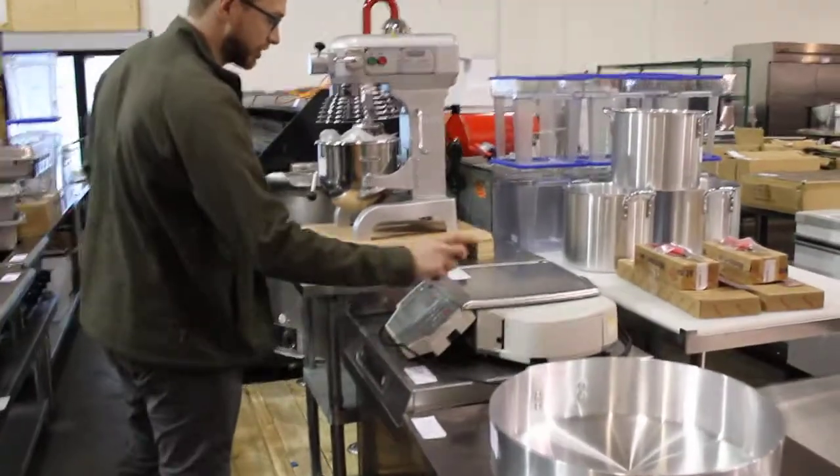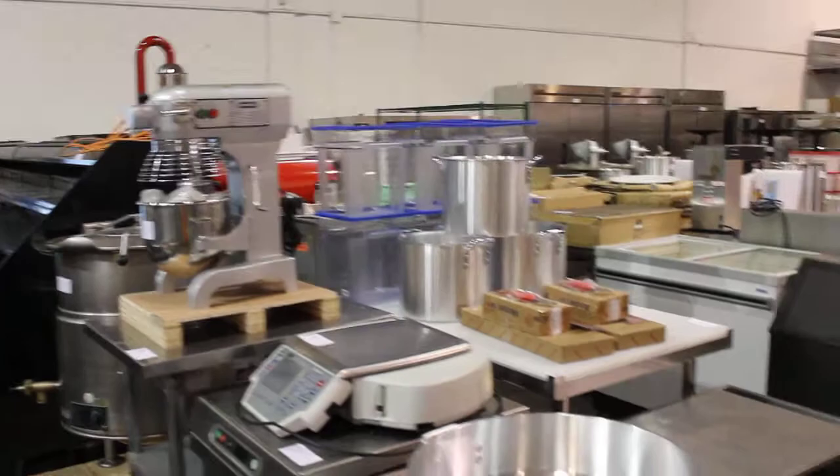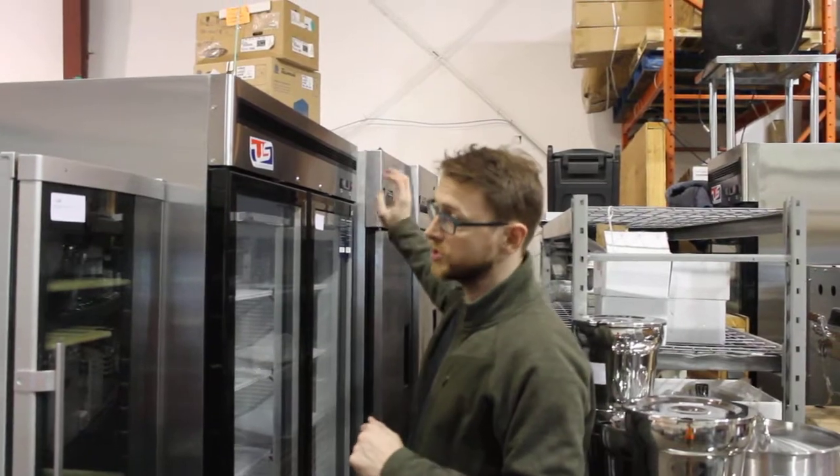Hobart dishwasher and scale. And that's the 10-quart with the hub so you can put attachments on it. Brand new refrigeration down here — US Inc. again, full warranty. True refurbished and True brand new.